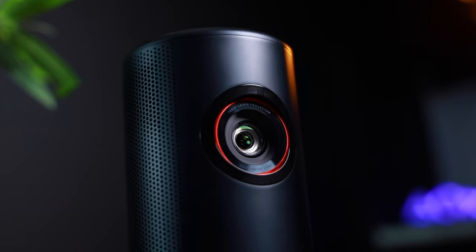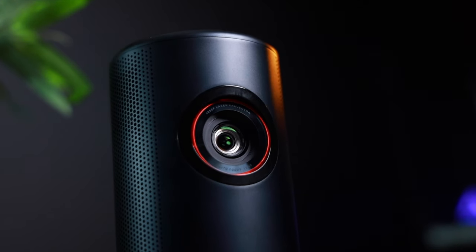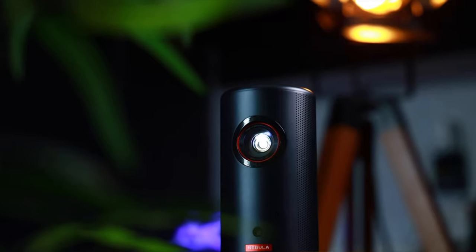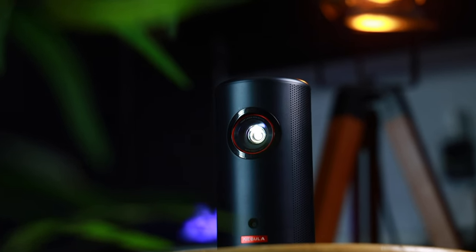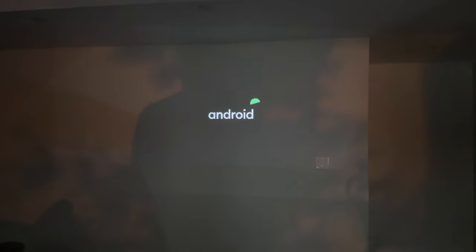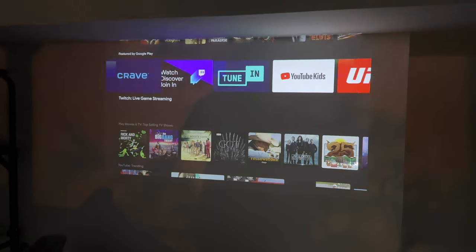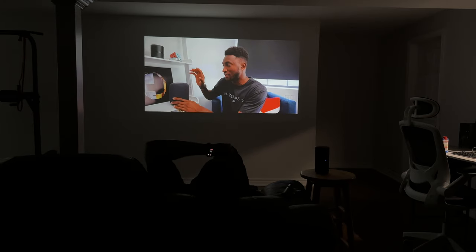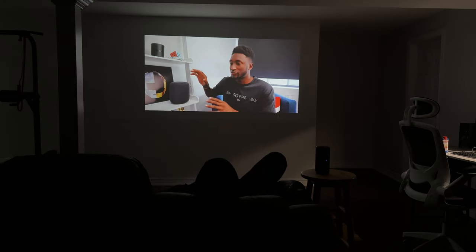After watching this video, if you are interested in either the Nebula Capsule 3 or the Nebula Cosmos 4K projector, make sure to check out the links in the description below. Now, let's start off with the Nebula Capsule 3. This compact projector is the size of a Bluetooth speaker, and it's perfect for streaming content and watching movies on the go. The combination of a built-in battery and Android TV OS 11 makes the Capsule 3 easy to use and control. It's able to project a 120-inch image in 1080p full HD resolution — you'll feel like you're at the movies no matter where you go.